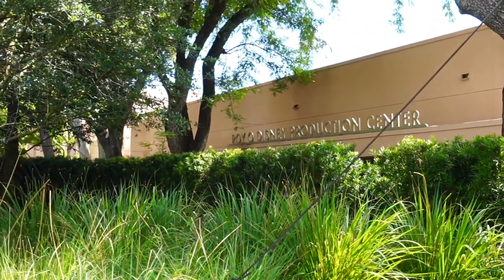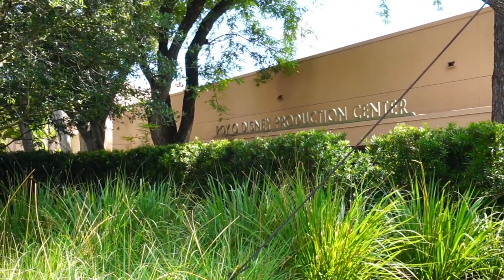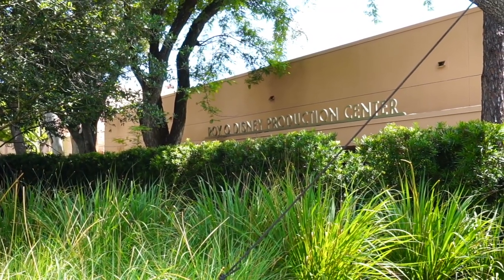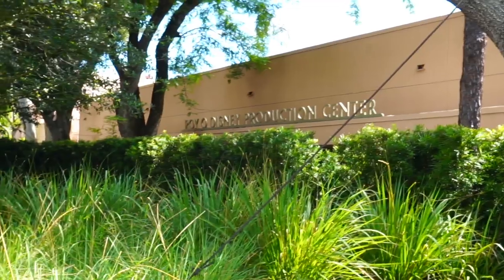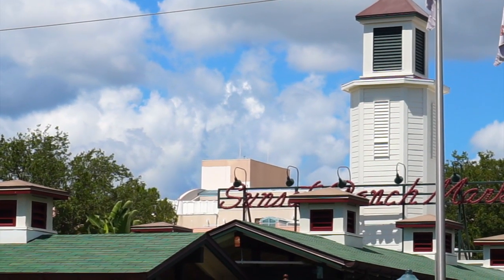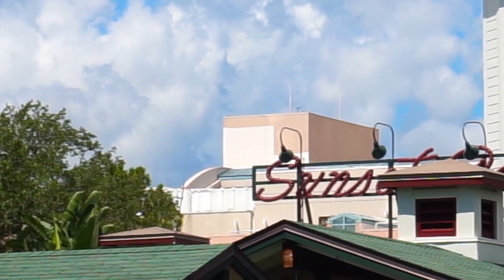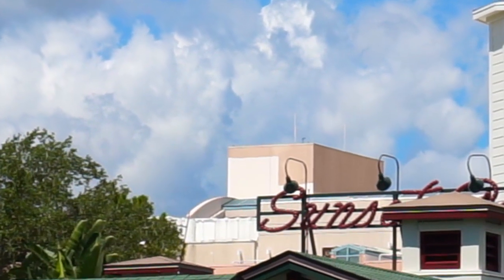Right over here, check out this building — it says 'Roy O. Disney Production Center.' April 22nd, 1998, the same day that Disney's Animal Kingdom opened, the Roy O. Disney expanded Production Center opened over here at Disney's Hollywood Studios. The sign is still here. Inside that building now is something else entirely, but at one point that was the Roy O. Disney Production Center. Over here on Sunset Boulevard, behind the Sunset Ranch Market, you can see the animation building right back there. Just think — Brother Bear, Mulan, tons of Disney animated films were worked on in that very building.